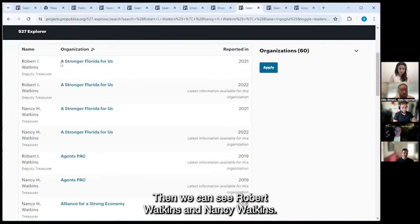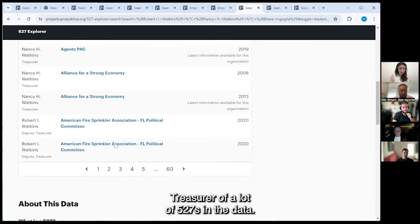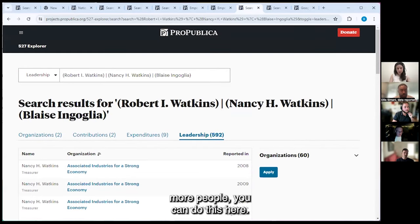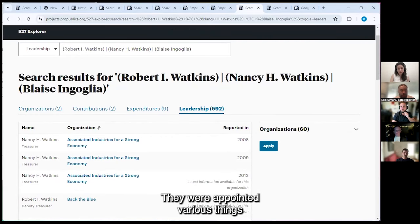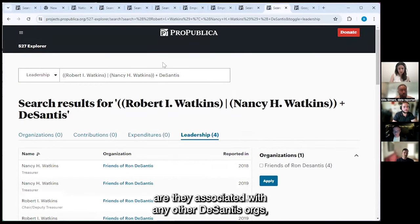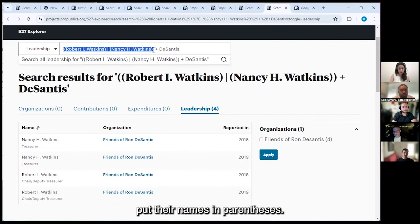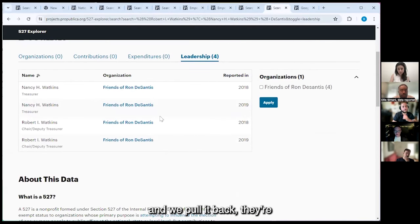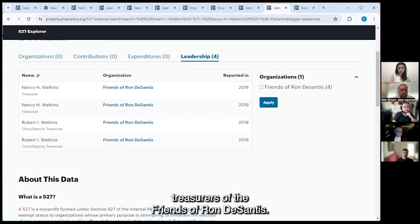Sorting by name, we can see Robert Watkins and Nancy Watkins — they are deputy treasurer and treasurer of a lot of 527s in the data. I Googled them — they're CPAs who were also appointed to various things in Florida by Ron DeSantis last year. If we want to see if they're associated with any other DeSantis orgs, we put their names in parentheses with OR and 'DeSantis' — and we get back that they're the treasurers of Friends of Ron DeSantis. Finally, the contribution page: if you click on a contribution, you're brought to a page — for example, a $25,000 contribution from Google to a 527.